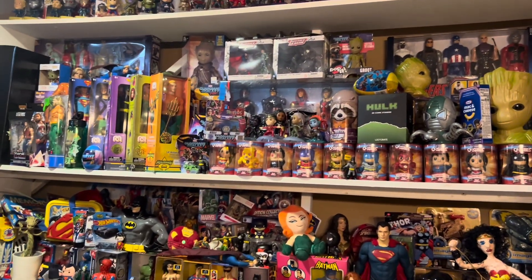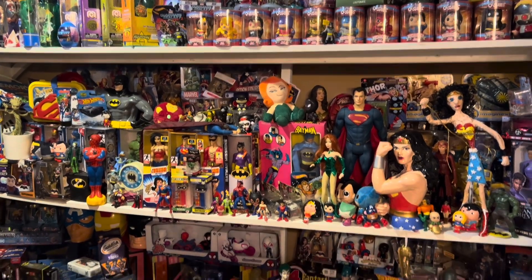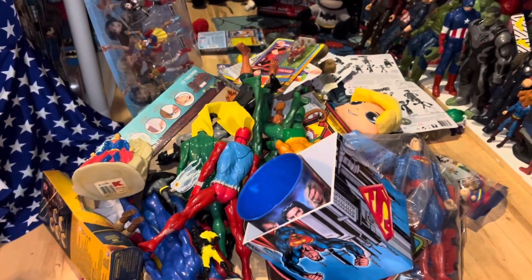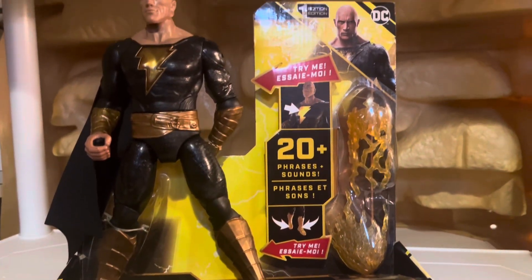All right, in today's video of valuing my toy collection, we're going to tackle one of these shelves of our superhero collection because we have so much stuff. So we're going to take on the bottom shelf and the stuff that's on the floor so we can kind of get a guess of how much everything's worth. But oh, it's going to be hard — let's just jump right in.